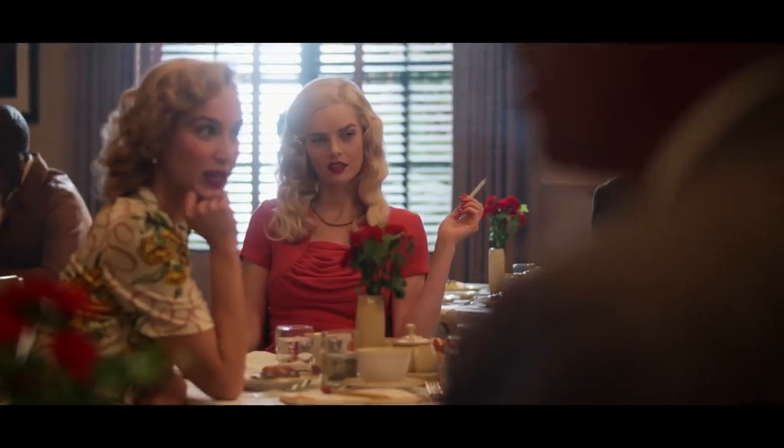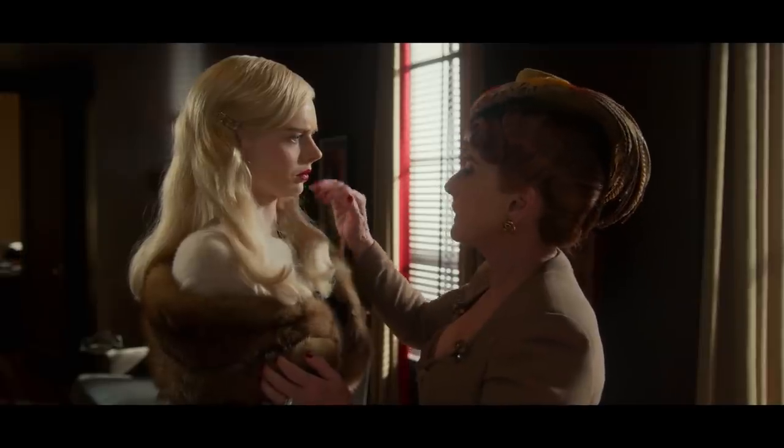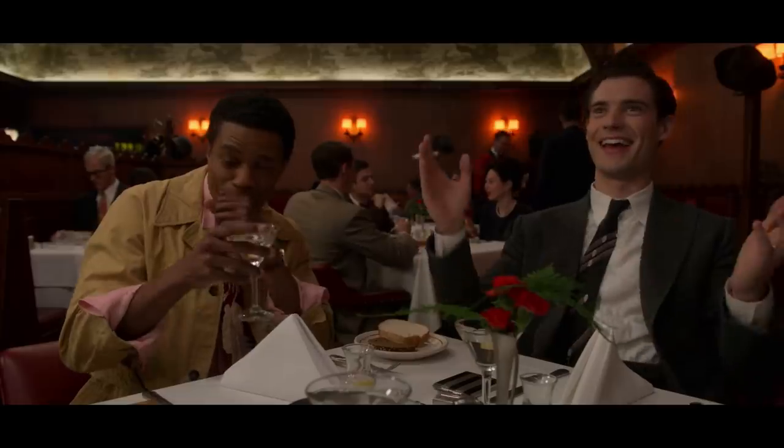It's so much fun. We're dressed up to the nines. We have an amazing team making us look gorgeous, and the sets are beautiful, and the writing's delicious. I wish I could do this forever.